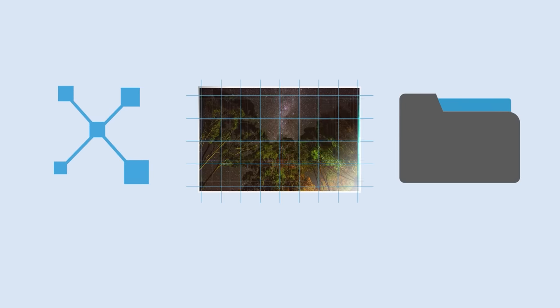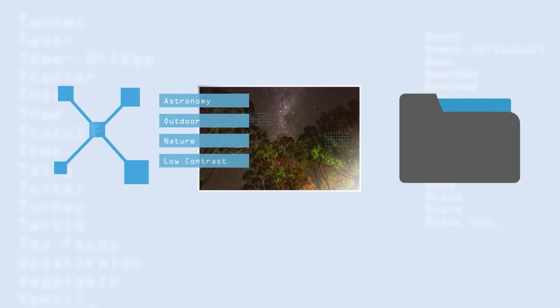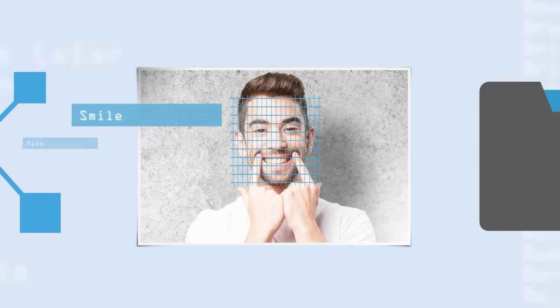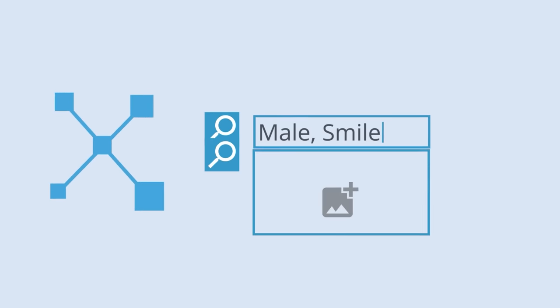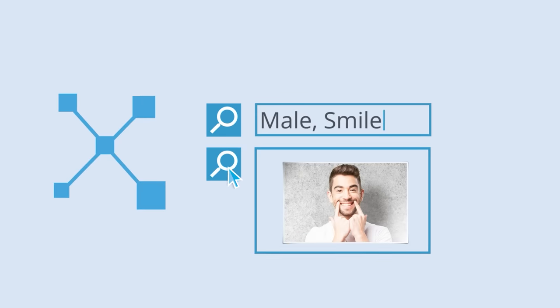Xire makes it easy. Intelligent software analyzes your images, automatically assigns keywords, and even distinguishes facial expressions. Just indicate what you're looking for or show an example. Xire finds those images.